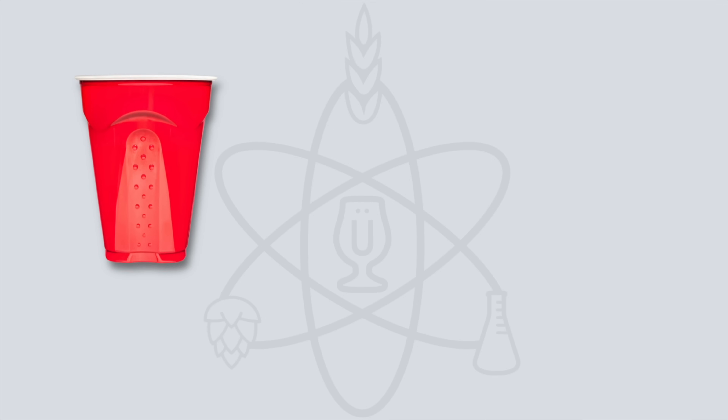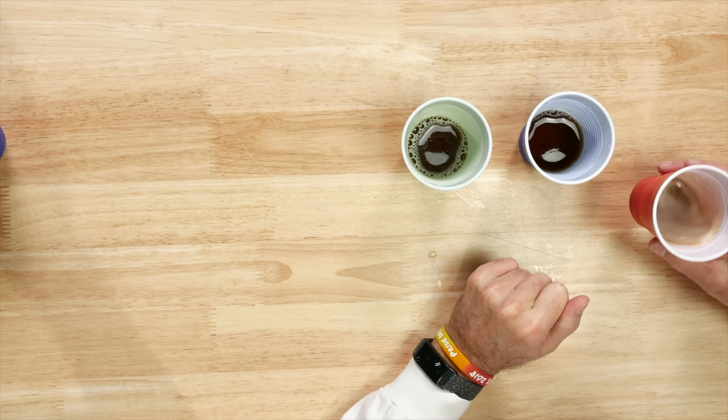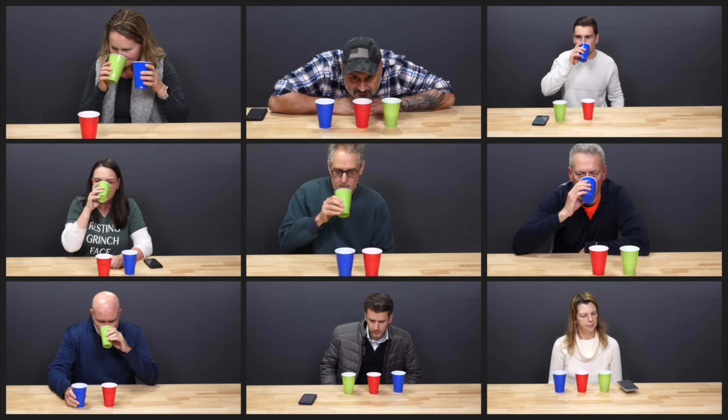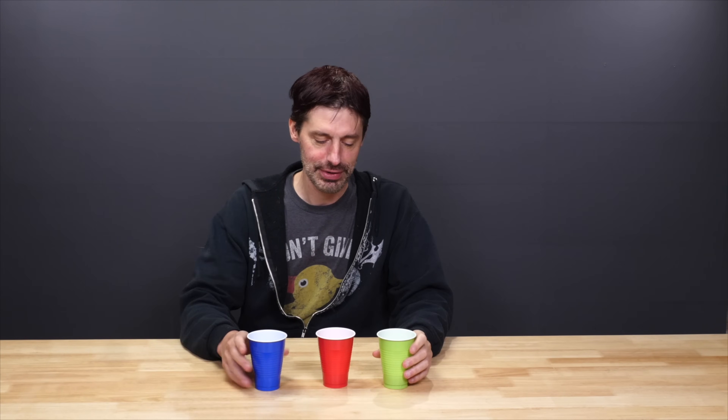In the Brewlosophy Triangle Test, we present three cups of beer, two identical and one different. Each taster's challenge is to identify the odd one out. We've conducted this test hundreds of times, but what's the rationale behind it?